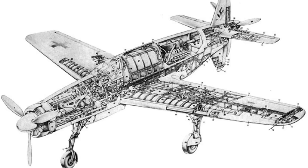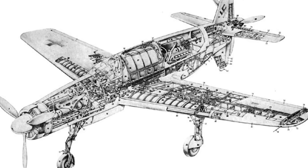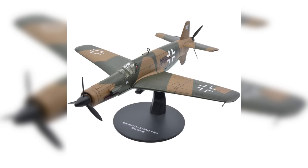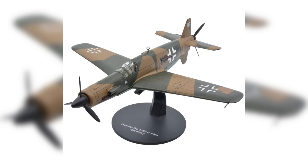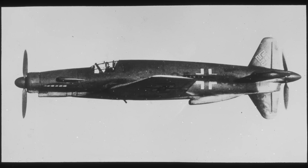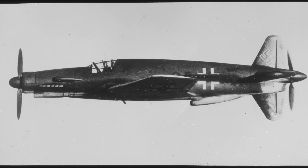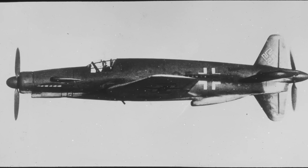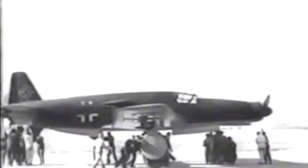The ultimate design of the DO-335 resulted from both need and imagination. Though the dual engines offered unheard-of power, its streamlined fuselage and tapered wings were tuned for high-speed performance. The front engine drove a tractor propeller while the rear engine generated additional thrust, pushing the airplane forward. This creative configuration makes the DO-335 among the most advanced piston-engine aircraft ever designed.